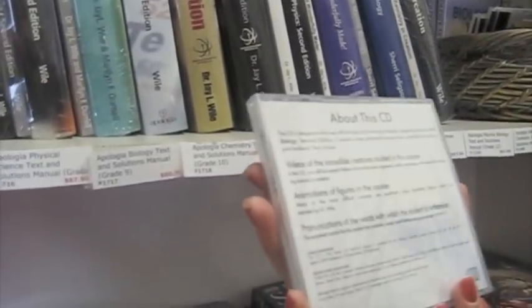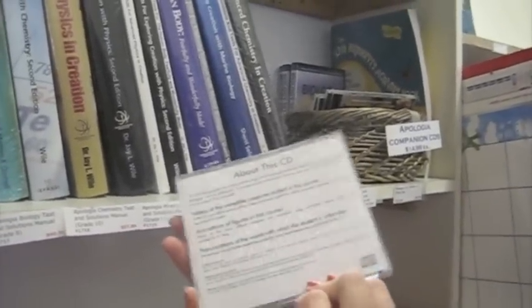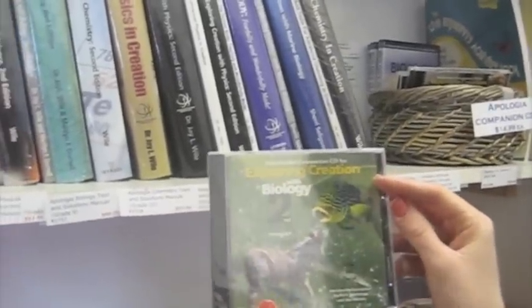Once you get past that on to seventh grade, there's a science per grade. These books come with a textbook and an answer solutions manual. There's also a companion CD that you can put in your computer — it has animations of the figures in the course, describes how to say hard words, and has other multimedia helps.